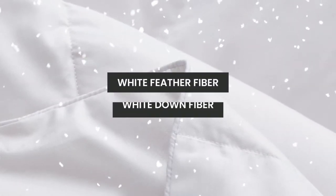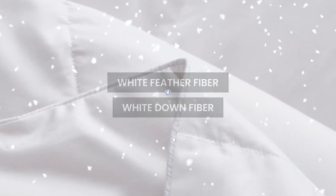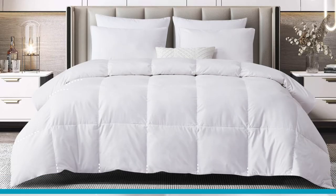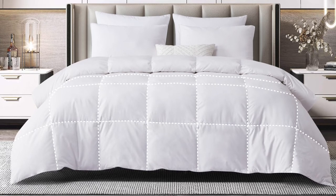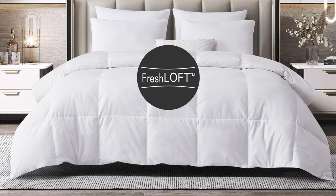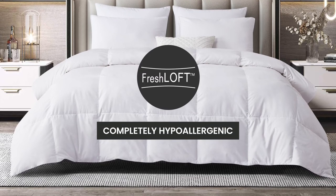Our comforter is filled with White Feather Fiber and White Down Fiber that has been certified by the American Down and Feather Council. The end-to-end sewn-through box construction prevents the fill from shifting, and our Freshloft technology makes it completely hypoallergenic.